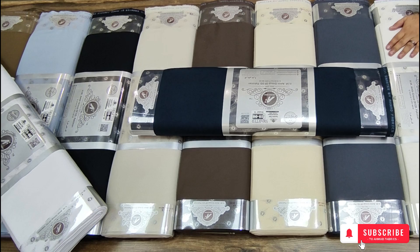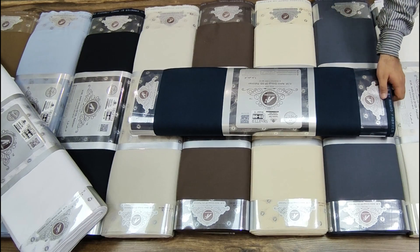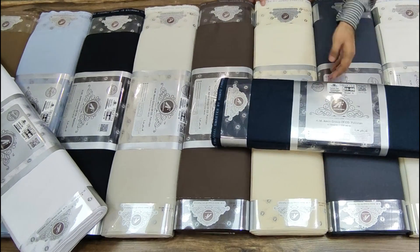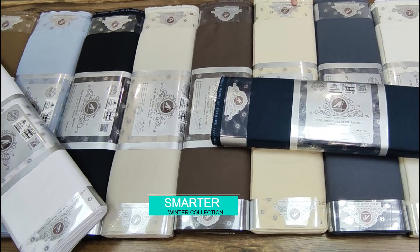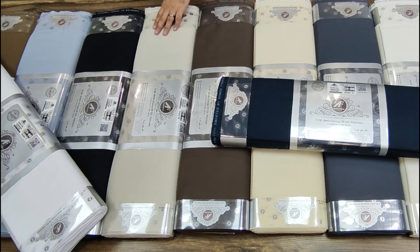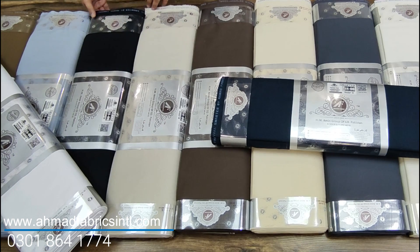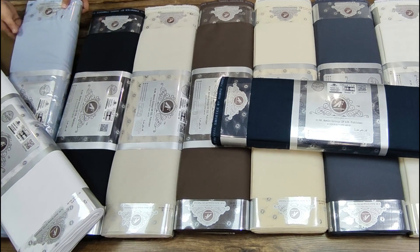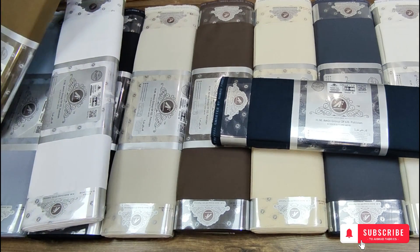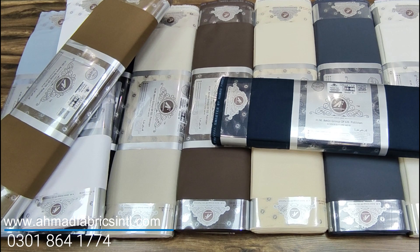Shade number 4, shade number 5 is off white, then dark grey, navy blue, cream color, dark brown, light grey, pure black, light blue, white, and the last one is mustard brown. Order this beautiful Smarter collection on our website.